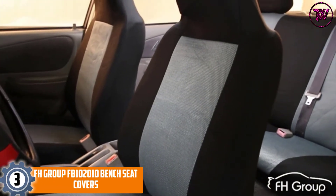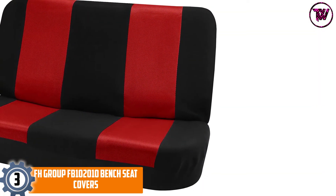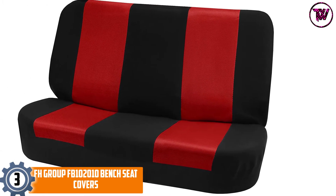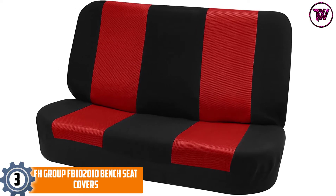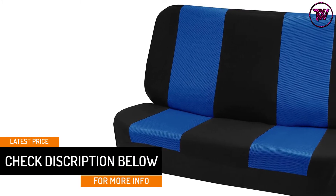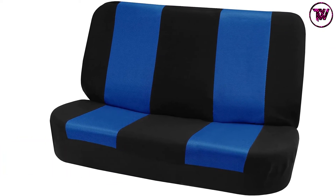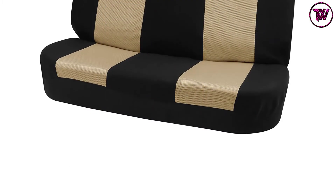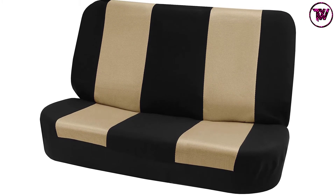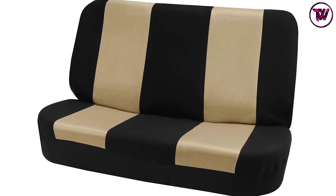At number 3: FH Group FB102010 Bench Seat Covers. If your kids or pets are naughty, you need an FH Group Bench Seat Cover for ultimate protection. Its 3D air mesh design breathes life into your heated and traditional seats. The textured panel offers an attractive feature alongside its super soft fabric. FH Group's bench seat covers are precisely designed to fit any automobile on the road, and are superb for covering old seats or shielding brand new bench seats. Made of deluxe leatherette and premium fabric, they are air-dry cleaned and machine washable. The package includes bottom and backrest covers for the rear bench, and the straps can be easily adjusted during installation.